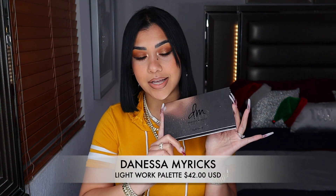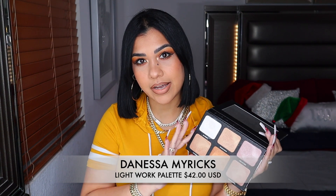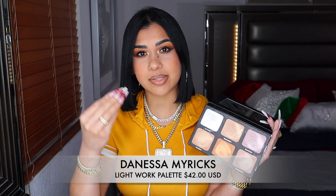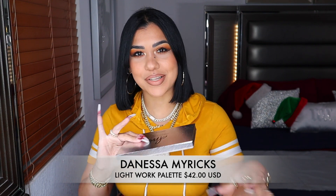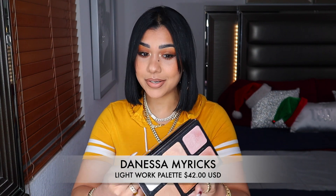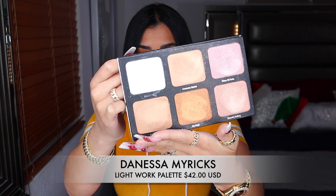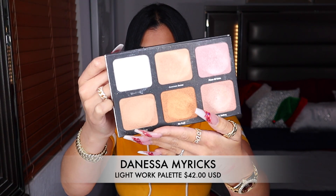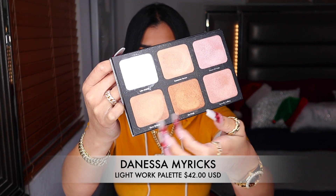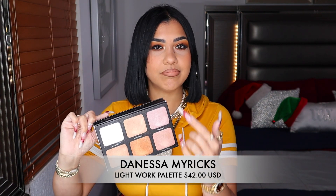I have this palette from Danessa — I bought it at Beautylish. Out of all the highlighters I have, these are the most blinding and intense I've tried yet. So far this highlight leaves you blinding and you have everything right here — it's a really convenient palette. You have pinks, gold champagnes, and that white shade which I always like to use to highlight the bridge of my nose.